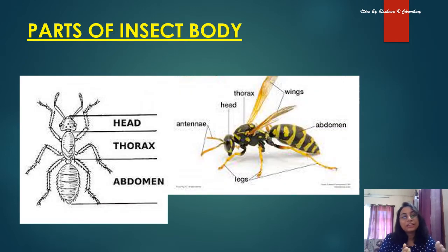Parts of an insect body: head, thorax, and abdomen. It is divided into three main parts. They also have antennae — the two feelers are called antennae. They usually have a soft body with six legs.